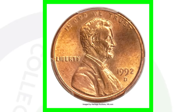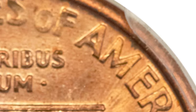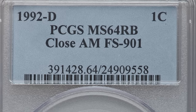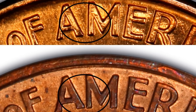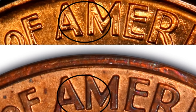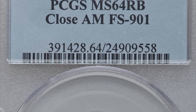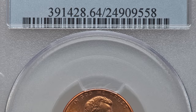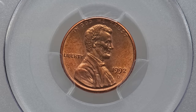Moving on to the 1992 penny — a very famous coin. You can find 1992 pennies in your pocket change all day, but what you want to look for is the Close AM on the reverse. That's the A and M in the word 'America' being close together. Here's a comparison: the Wide AM has the letters separated, while the Close AM has them nearly touching. This coin, graded Mint State 64 Red Brown, sold for over $20,000.